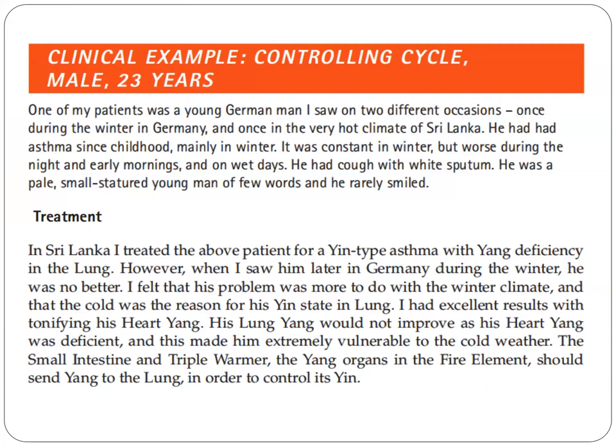He was a young German, which the author saw on two different occasions — once during the winter in Germany and once in the very hot climate of Sri Lanka. He had had asthma since childhood, mainly in winter. It was constant in winter but worse during the night and early mornings and on wet days. He had a cough with white sputum.